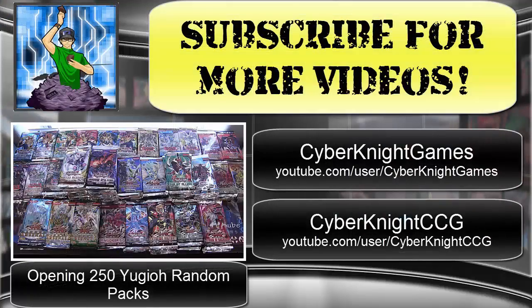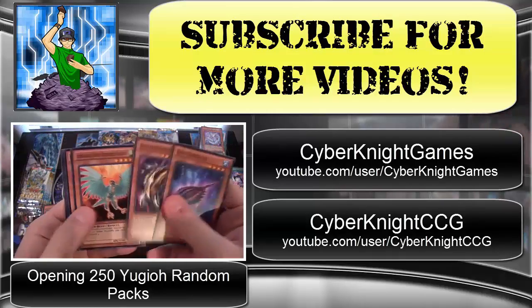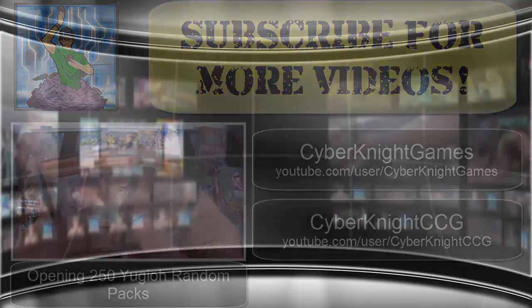Hope you guys have enjoyed my latest video. Be sure to subscribe for more Yu-Gi-Oh videos, and also check out my other two channels — CyberKnight Games for let's plays, and CyberKnight CCG for Cardfight Vanguard openings. Thank you for watching, and I'll catch you guys later.